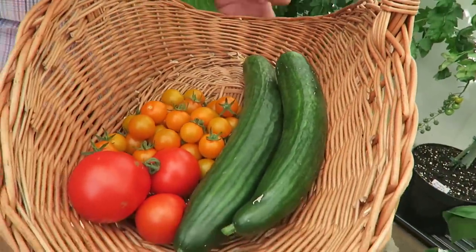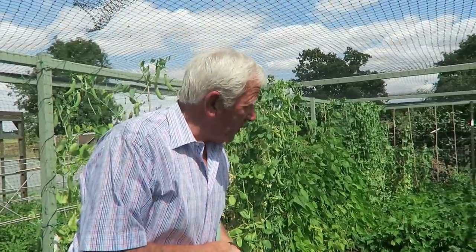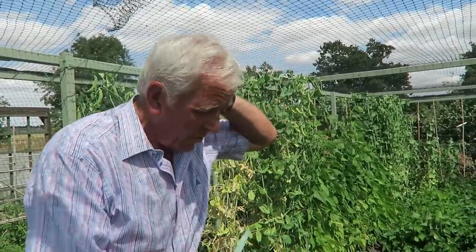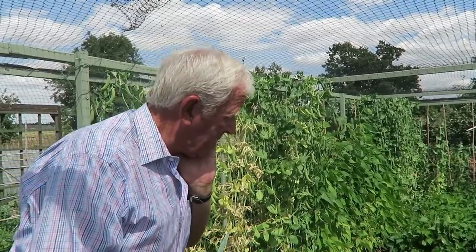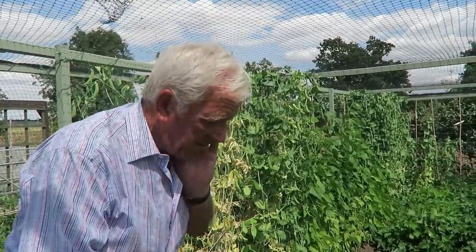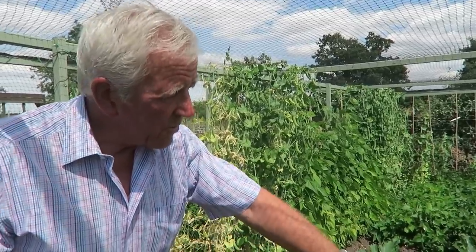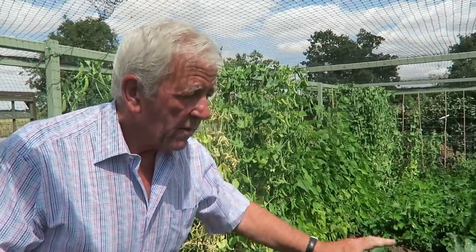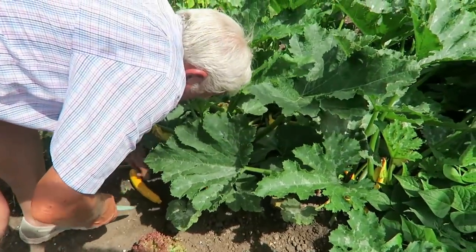This is what we've picked in this top greenhouse — just enough for now — and our new trug. We treated ourselves to a new trug. Now we've got down to the bean and pea net and this is where the courgettes are. We're going to take a few courgettes. I think there's only two that we can really take today. I'm just going to cut those leaves off that are pushing into the beans and pull the net up.